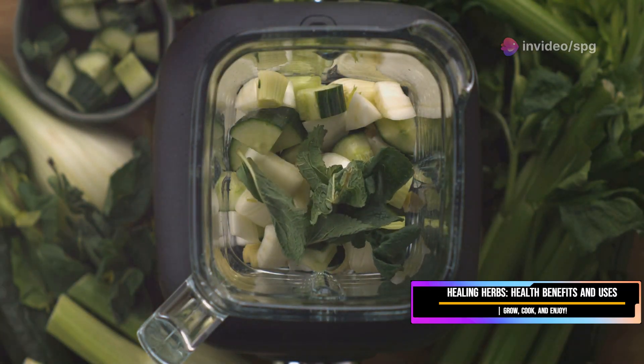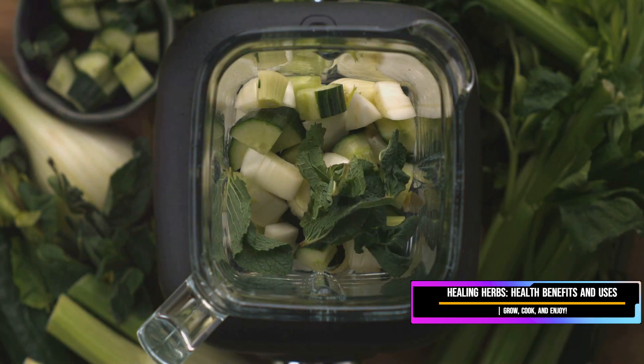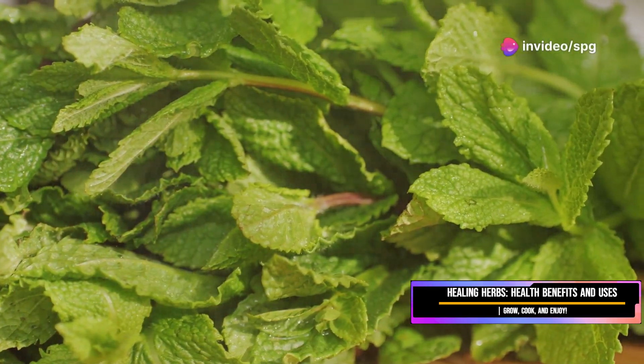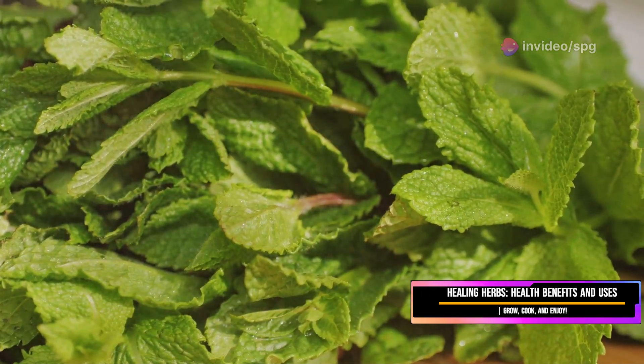Whether fresh or dried, mint is a fantastic addition to your culinary repertoire — from teas to smoothies, and savory dishes to desserts, the possibilities are endless. So next time you're looking for a way to add a burst of freshness to your meal or soothe your stomach, reach for some mint. It's a small herb with big benefits.